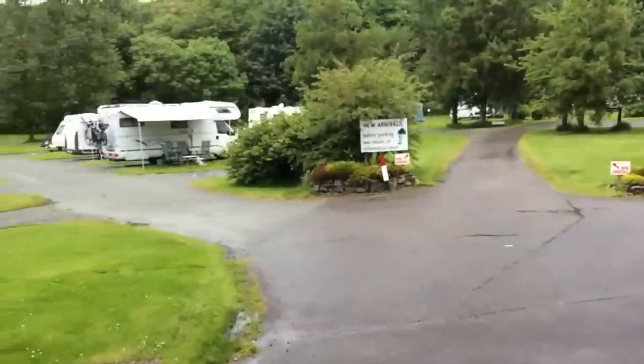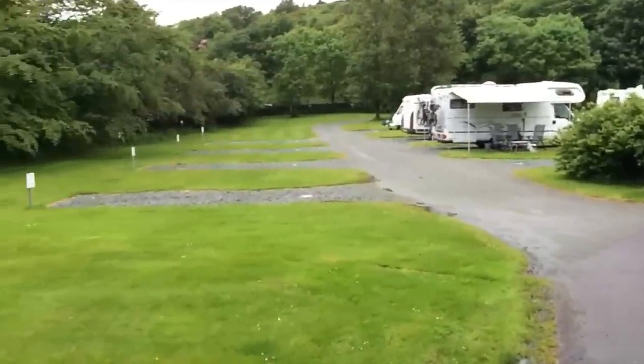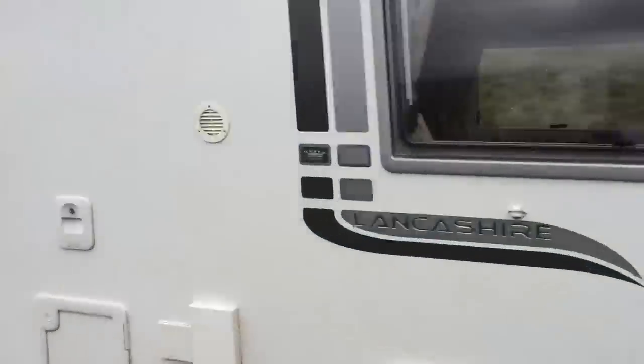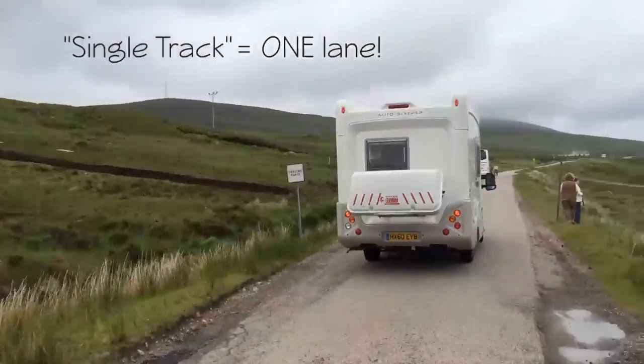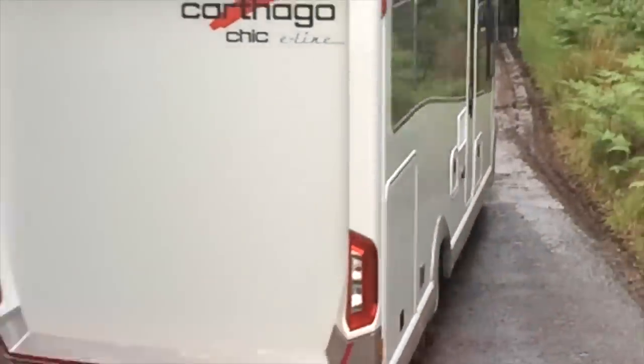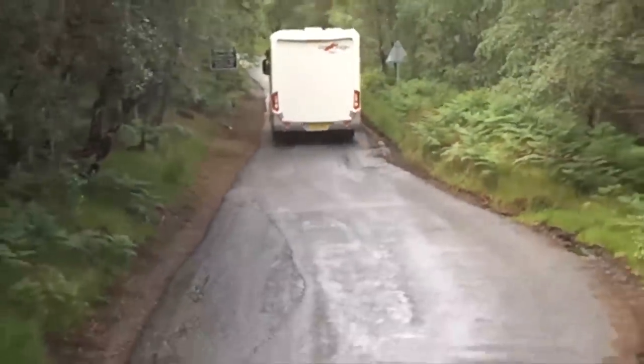And of course, most Scottish RV parks aren't designed to handle longer rigs. There's also the challenge of driving on small, narrow roads, which are actually single track in some places. To avoid head-on collisions, you have to pull over in turnouts, which are called passing places, while other traffic carefully passes by. We had our share of tight squeezes in the bus.